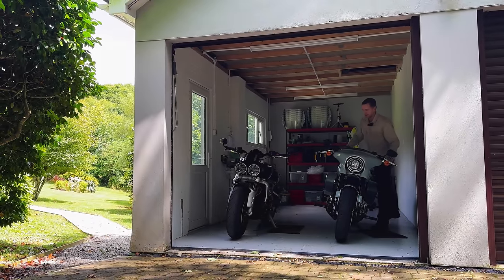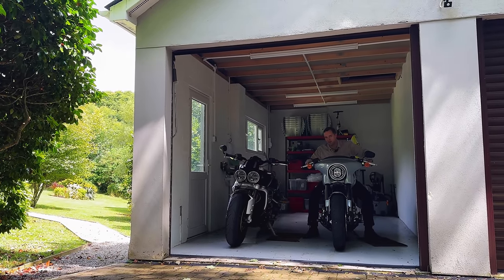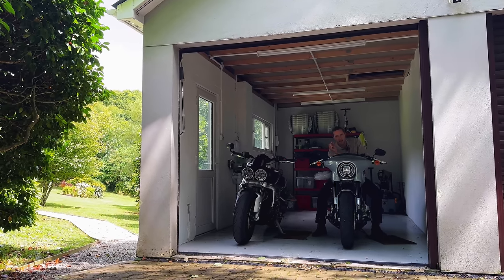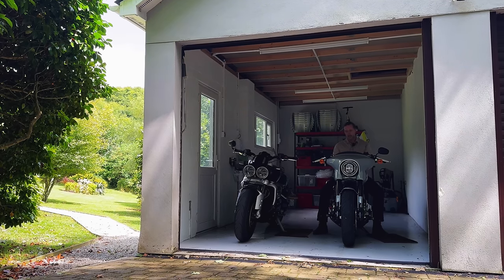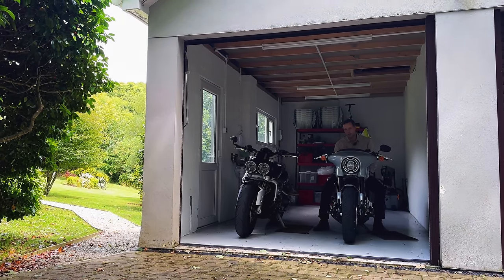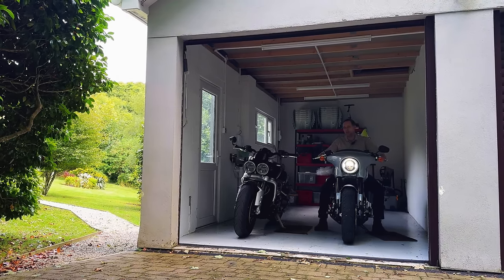Are you desperately trying to justify the purchase of your dream level machine — a Harley Davidson perhaps — but struggling to get over that final hurdle of actually putting your money down and taking the plunge? Well today I may have the answer for you. What if I were to tell you that you could buy two bikes for the price of one?